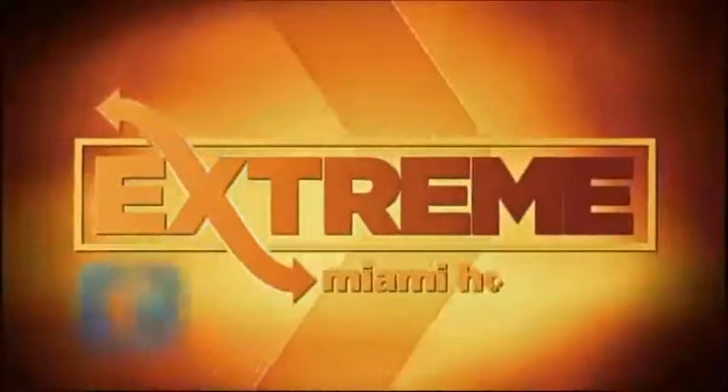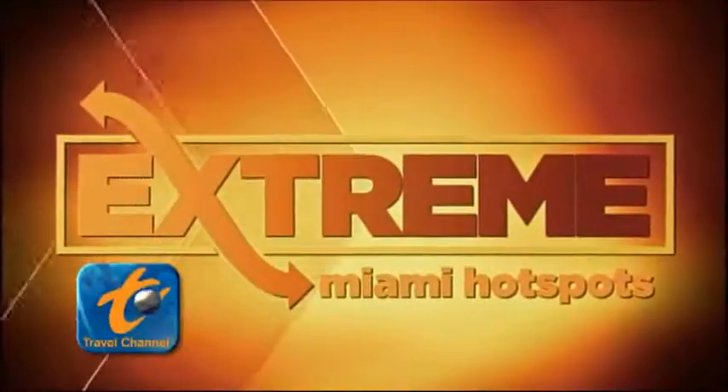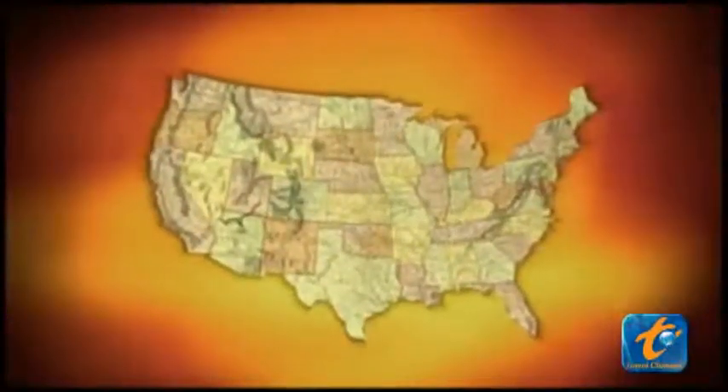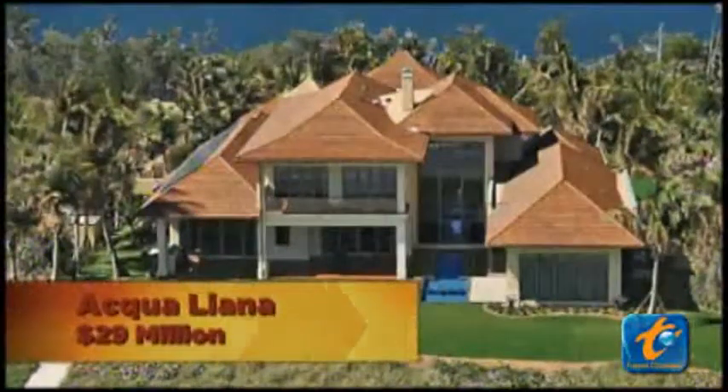This is Extreme Miami Hotspots. I've been all over the world. I've been to many places. I've seen many, many spectacular homes, but this home takes the cake. The Miami area is known for its crazy mega mansions. And we're heading to Manalapan, Florida, to a 15,000 square foot mammoth manor on the market for a cool $29 million.